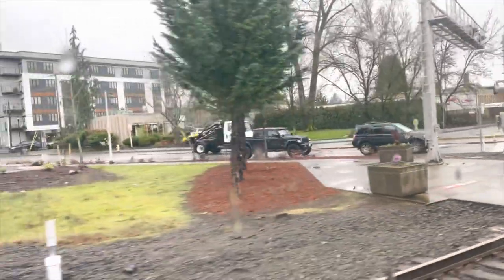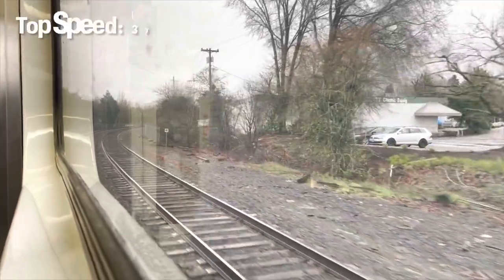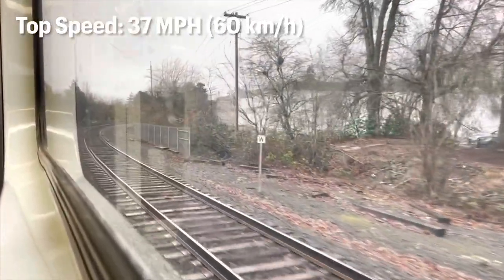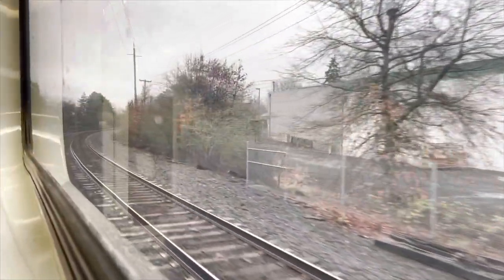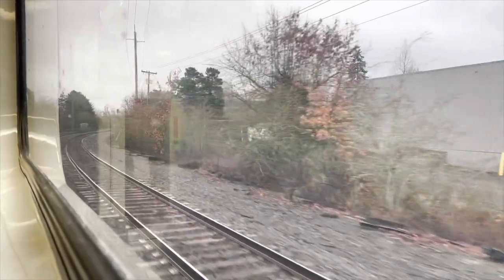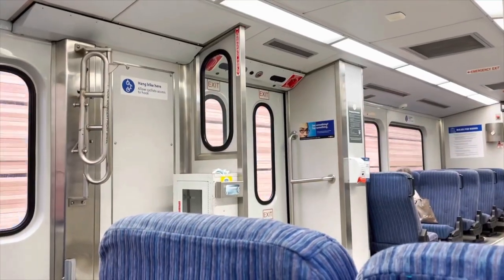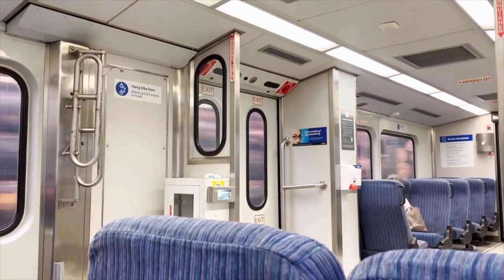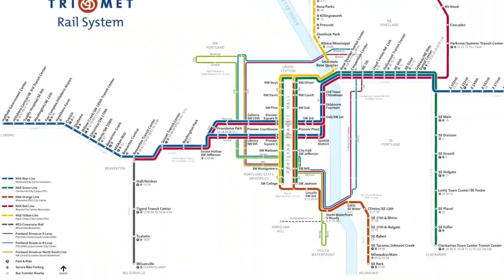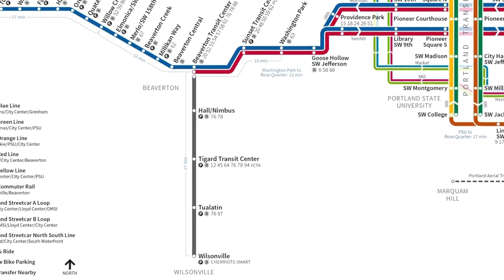The tracks we are currently running on belong to the Portland and Western Railroad. In fact, the crew of our train is also Portland and Western Railroad staff. The Portland and Western Railroad owns several tracks throughout the state of Oregon, and they have an agreement with TriMet that they will not run freight trains during the hours of passenger train operation. So during the morning and evening rush, while on board I actually saw several freight trains waiting for our train to pass — most of them were carrying lumber.